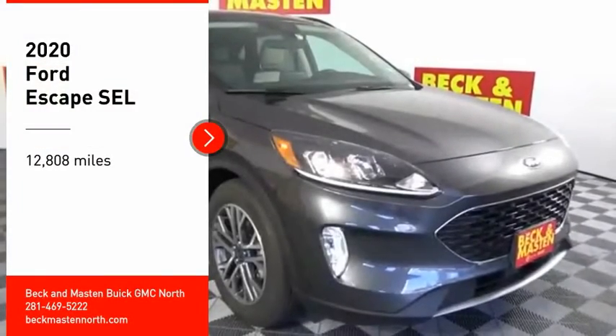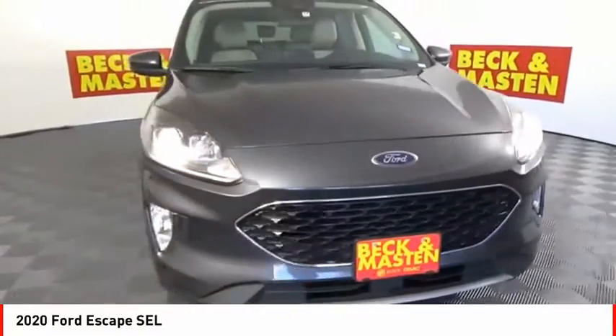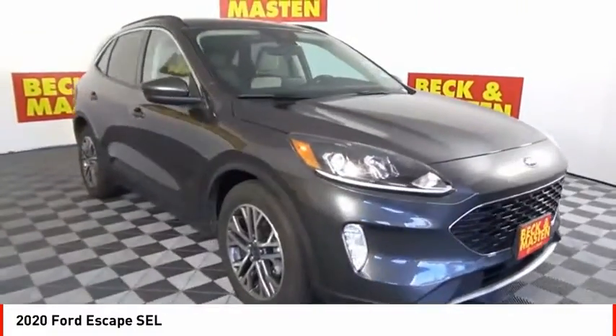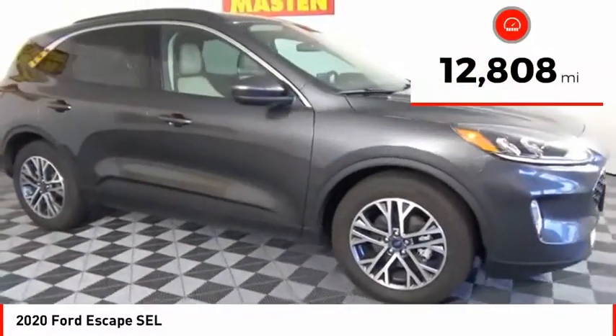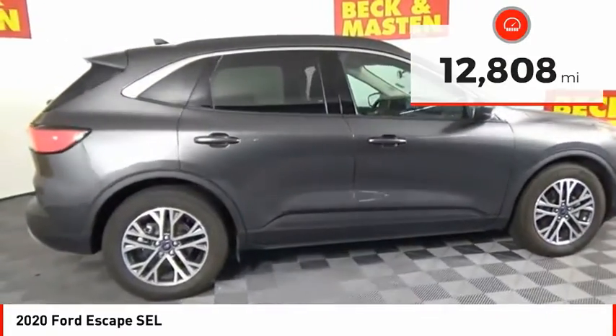Stop by and take a look at the 2020 Escape. Gas engines flex, tow, sip, and go with Ford Escape. This vehicle has less than 15,000 miles. Here are some of this vehicle's great options.